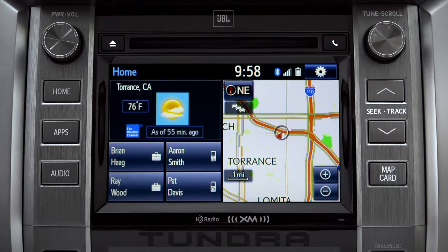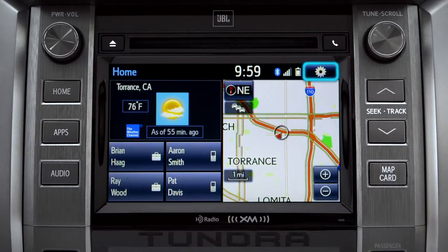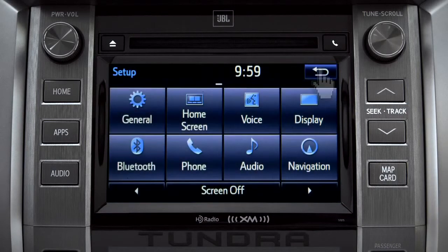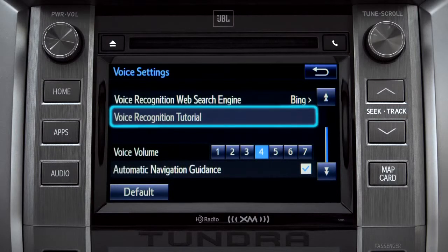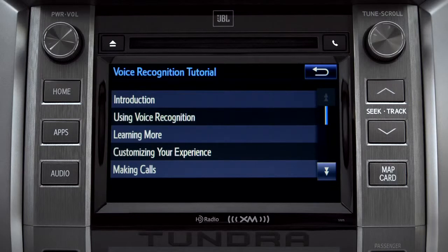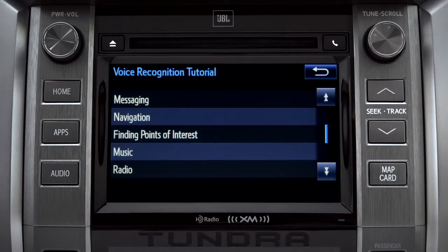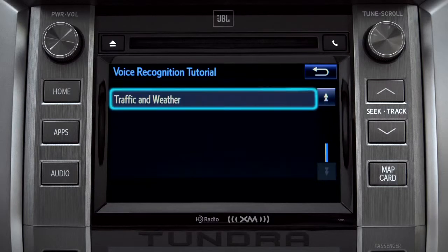The extended voice recognition system on plus and premium level Entune systems includes tutorials you can watch in your vehicle. To get to them, tap the gear icon in the upper right corner of the screen. On the setup screen, tap the voice icon. Scroll down until you see 'voice recognition tutorial' and tap it. That will open up a list of tutorials you can choose from. Simply tap the one you need and it will start to play.